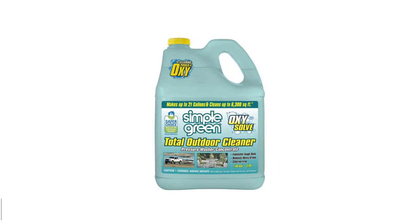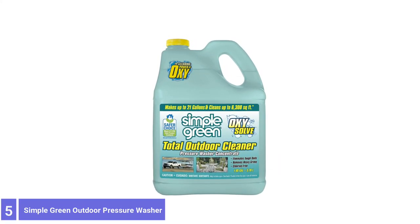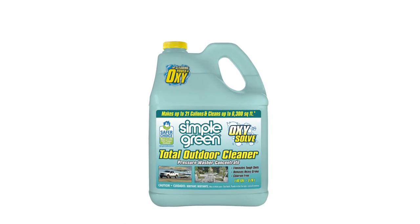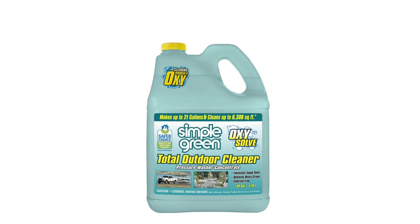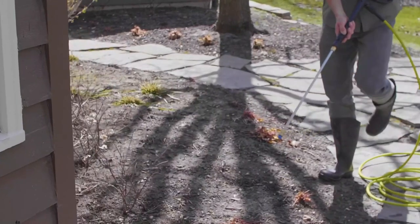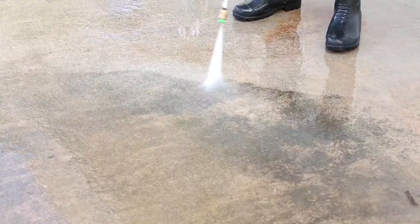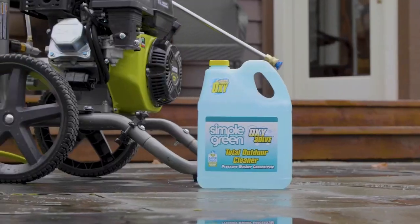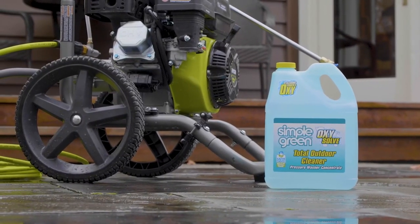Number 5: Simple Green Outdoor Pressure Washer Cleaner. Consider going with the original and the environmentally conscious business when it comes to an eco-friendly roof cleaner. This is a non-toxic, biodegradable alternative to chemical-heavy products. It's powerful enough to cut through oil and grease, so the dirt and grime on your roof shouldn't be an issue.